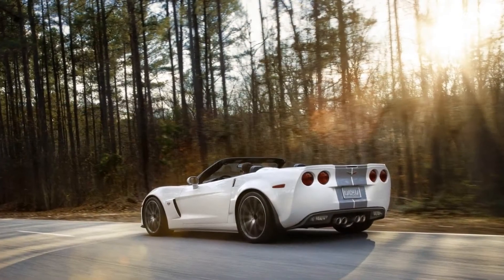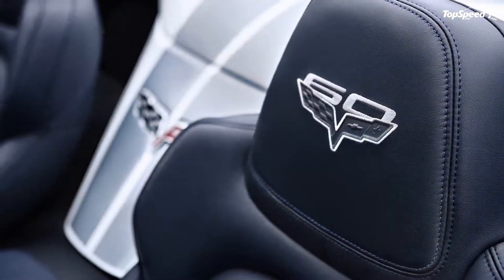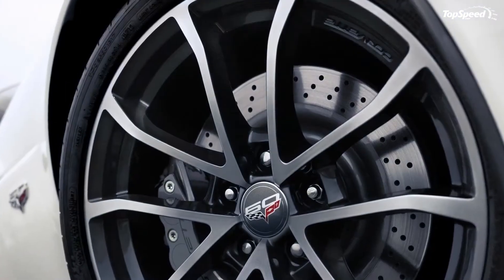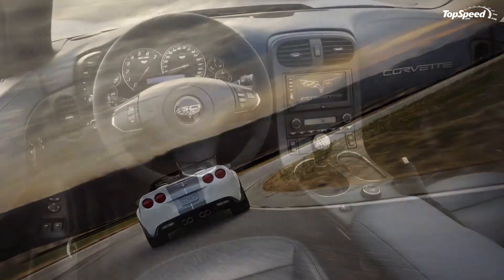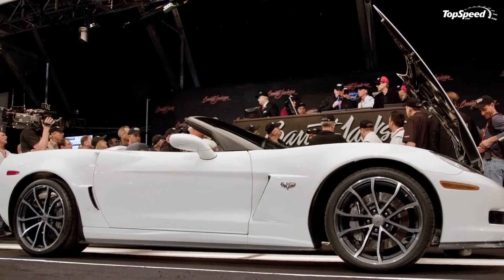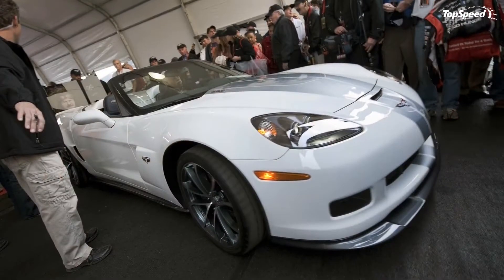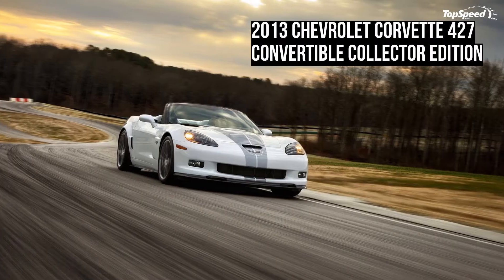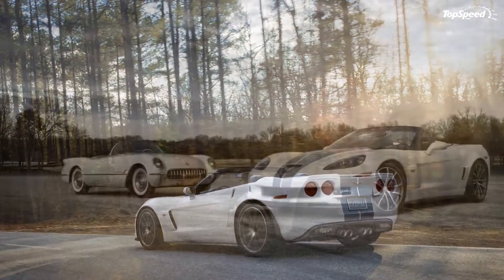The Chevrolet Corvette 427 Convertible Collector Edition is powered by a 7.0-liter LS7 engine that delivers a total of 505 HP and 470 lb-ft of torque, combined with a six-speed manual transmission. This engine features lightweight titanium connecting rods and intake valves, as well as racing-inspired high-flow cylinder heads and a dry sump oiling system. Thanks to the addition of new carbon fiber elements, the new 427 Convertible Collector Edition weighs only 3,355 pounds, which helps deliver a power-to-weight ratio of 6.64 — better than any of its competitors.